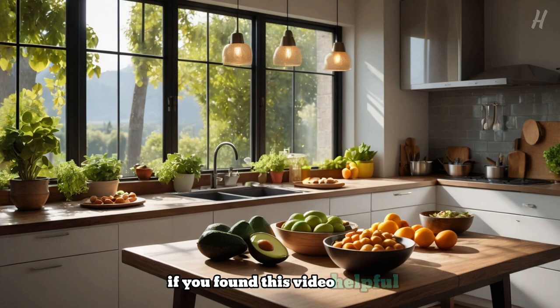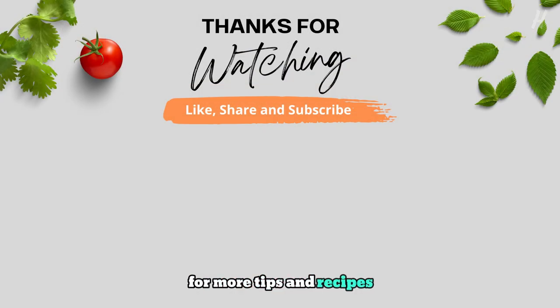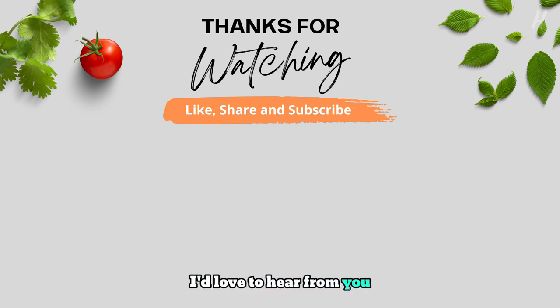If you found this video helpful, please give it a thumbs up and subscribe for more tips and recipes. Share your keto journey in the comments below — I'd love to hear from you. Together, we can support each other on this amazing path to health. Thanks for watching, and I'll see you in the next video.